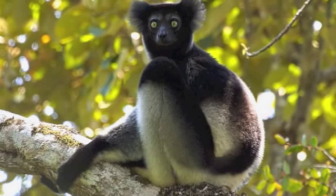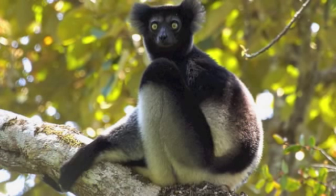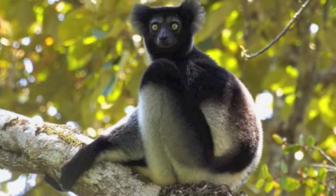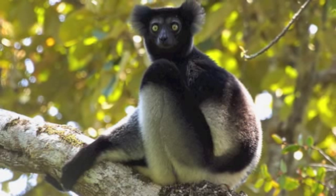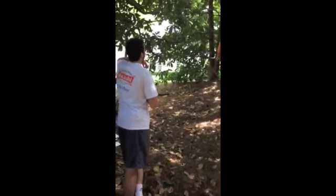The Indri is an herbivore. It prefers young tender leaves but also eats fruits and flowers. Probably what the Indri are most well known for is their mating call in the form of song communication. If we were to translate this into English, it would sound something along the lines of...